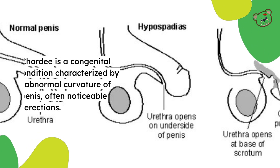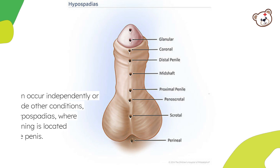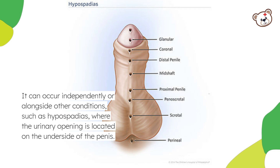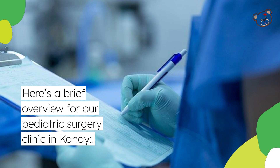Chordee is a congenital condition characterized by an abnormal curvature of the penis, often noticeable during erections. It can occur independently or alongside other conditions, such as hypospadias, where the urinary opening is located on the underside of the penis. Here's a brief overview for our pediatric surgery clinic in Kandy.